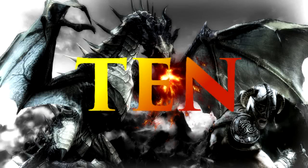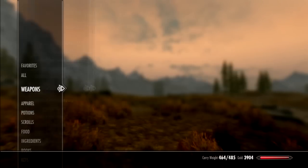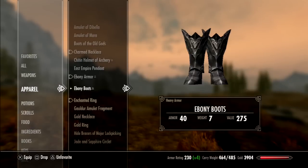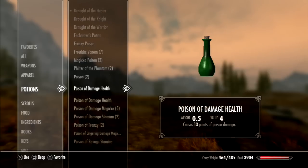Number 10: always hotkey your favorites. Hotkeying your favorites is a simple thing to do by just using your d-pad on the favorites menu on the PlayStation and Xbox 360, or simply numbering them 1 to 8 on the PC.